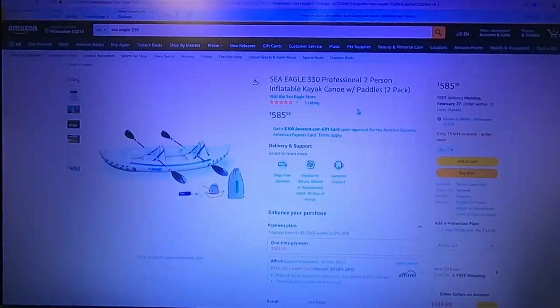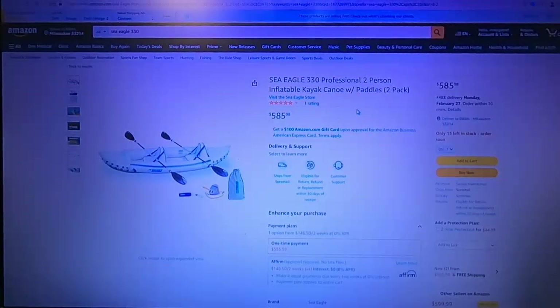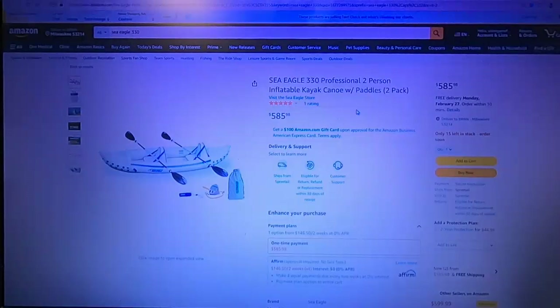Hey guys, Rambling Bob here again. I want to talk to you about one of the coolest boats I've ever found — I own three of them. They're called Sea Eagles. Avion makes boats like that too. They're inflatable, kind of like those military rafts from World War Two — like in the Arnold Schwarzenegger movie Commando. This company makes bigger ones that are very rigid but very portable.